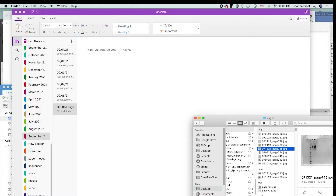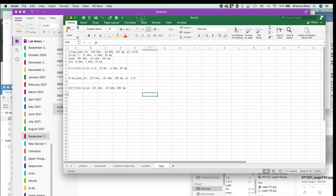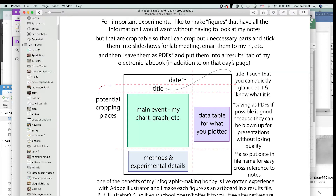Another thing I keep track of a lot is my proteins. I make and purify a lot of proteins using recombinant protein expression, where we stick the protein recipe into a circular piece of DNA called a plasmid or bacmid and get bacteria or insect cells to express the protein — make it for you — and then purify it out.